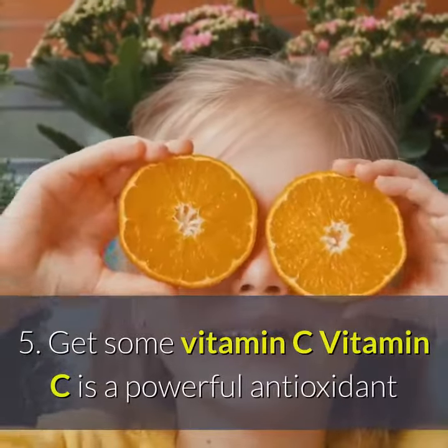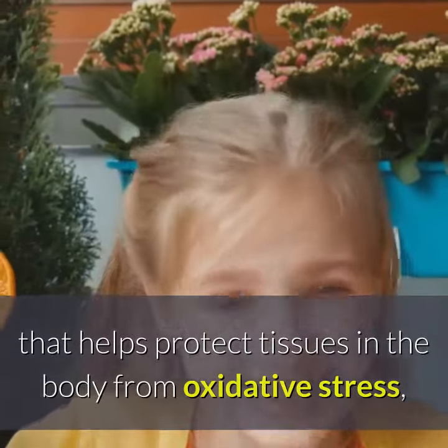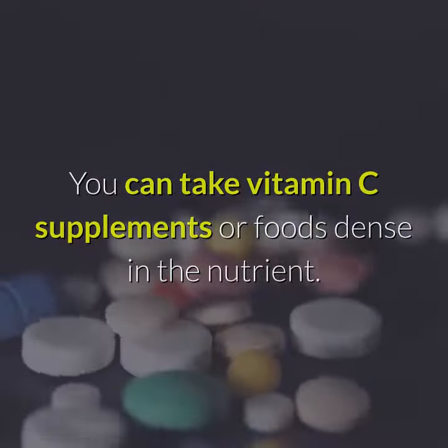5. Get some vitamin C. Vitamin C is a powerful antioxidant that helps protect tissues in the body from oxidative stress, which can automatically help promote kidney health. You can take vitamin C supplements or foods dense in the nutrient.